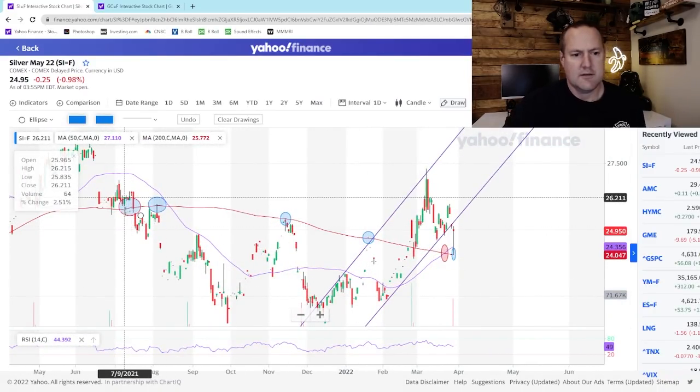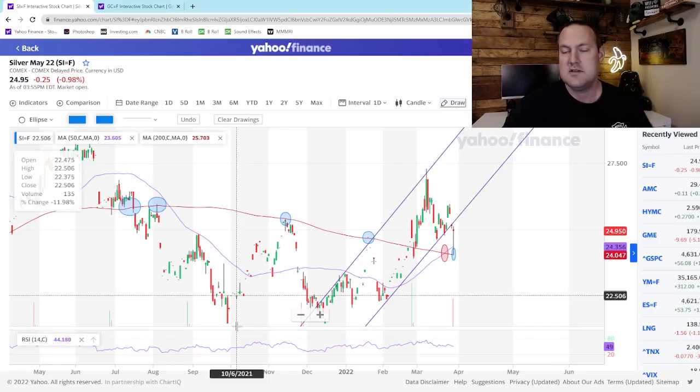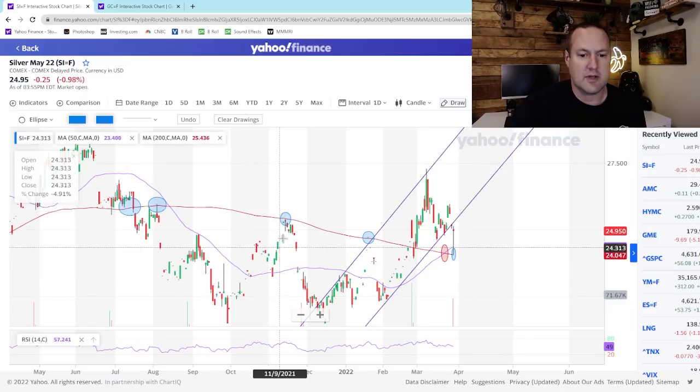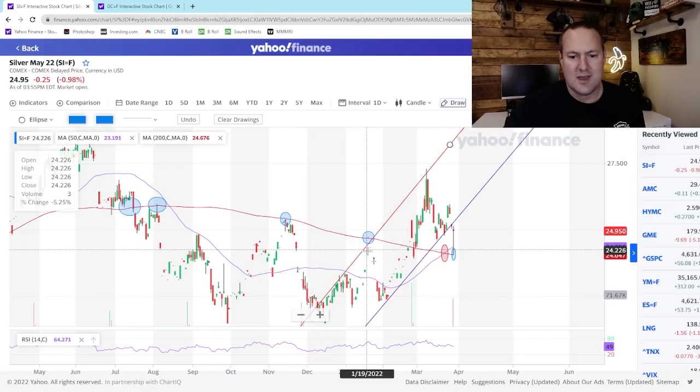First, here is where we first broke below that 200-day moving average back in last summer, in July of 2021. We came down, then rallied back and retested, but failed to break back above that 200-day line — and that was a signal we were heading much lower. And lower we went, significantly. Our next attempt to break out above the 200-day moving average came in November of last year. Again we failed to break above it, another sign we were heading lower, and lower we went.